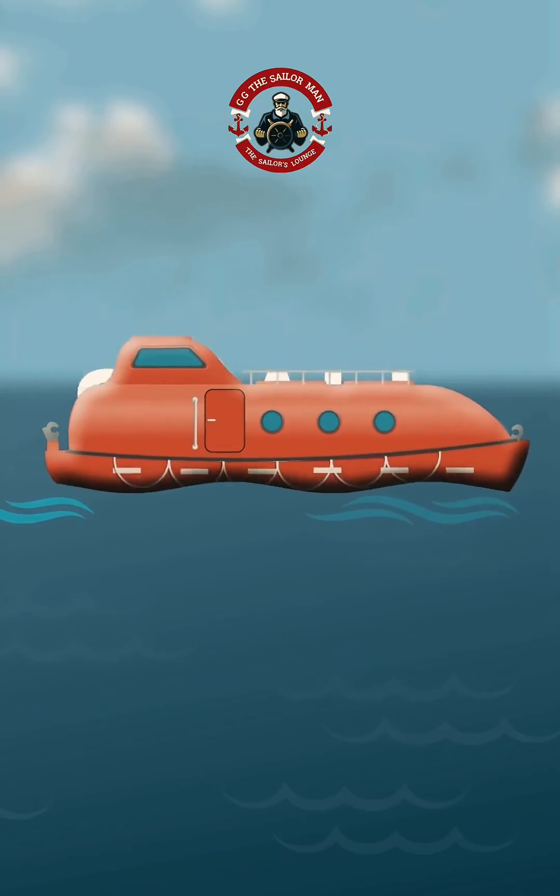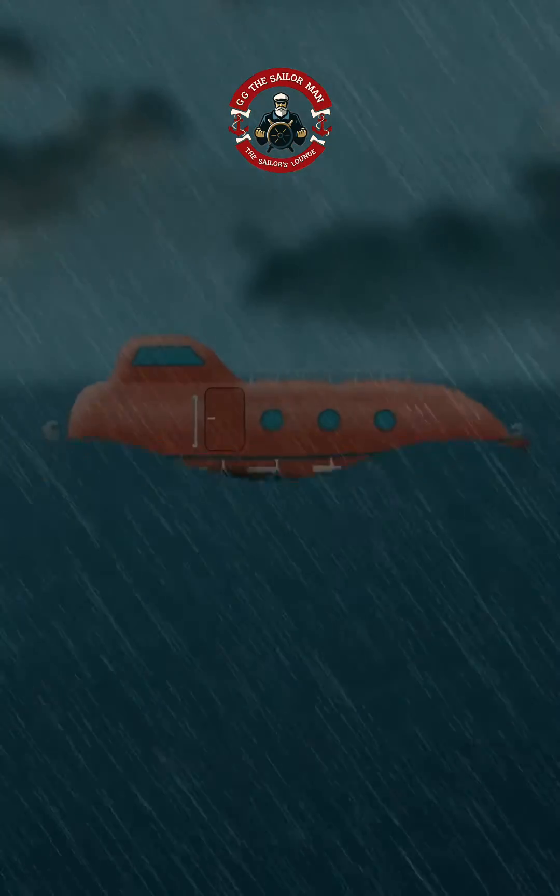Do you know why small-sized lifeboats don't sink even in rough weather? Let's find out.